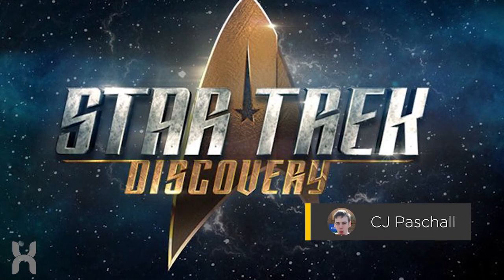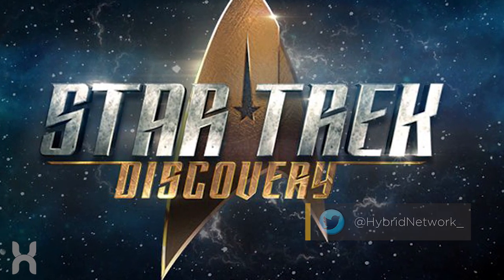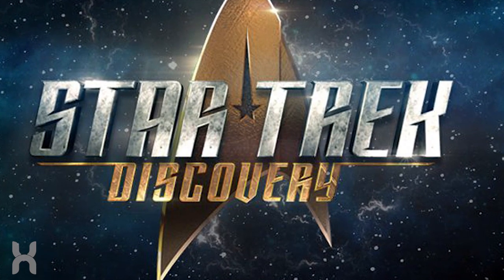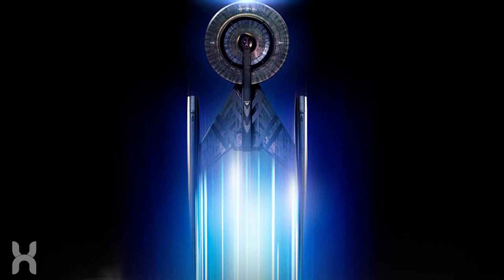What's up guys, CJ here, and welcome back to another all new Star Trek Discovery video. One of the things about the series that fans, hardcore and casual alike, are a little bit concerned about is kind of surprising — the ship itself. The USS Discovery NCC-1031 has received a lot of flack for various reasons, chiefly among them the design.